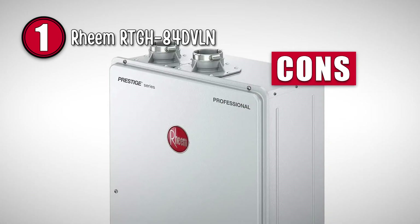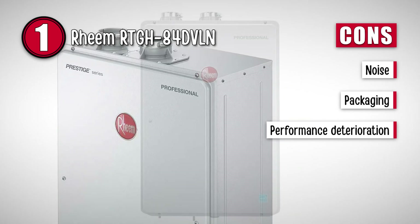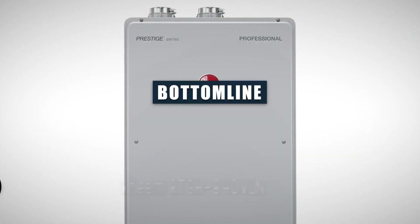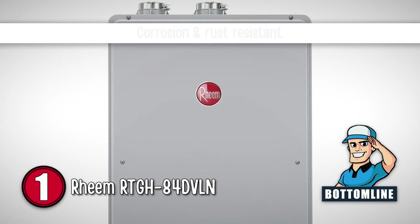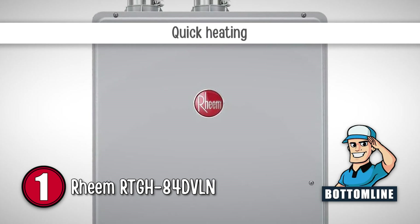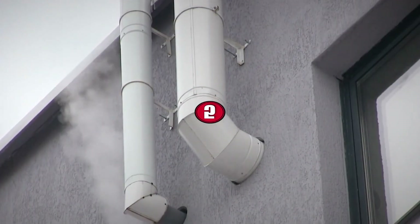However, it creates unbearable noise. The packaging is not good, some parts break before delivery, and after some time, the performance of this heater deteriorates. In summary, this water heater made it to the top of our list because it is resistant to corrosion and rust, it doesn't leak, and it provides you with hot water.